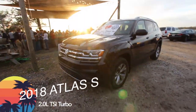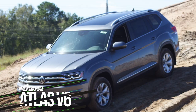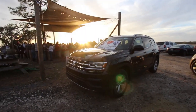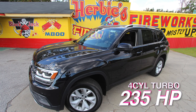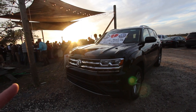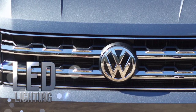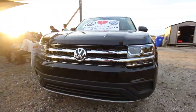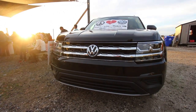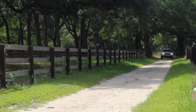The 2.0 liter turbo Atlas is our four-cylinder version. A lot of Atlases on the highway nowadays come with a V6 engine, not this one. Volkswagen has beefed up the engine on this 2.0 liter turbo — you're getting a lot of horsepower and a lot of torque. It's plenty of power to get the job done on the highway and still get over 30 miles per gallon. You're also getting LED front headlights, which are extremely nice and brighten up the road at nighttime. This vehicle is perfect for an active lifestyle.